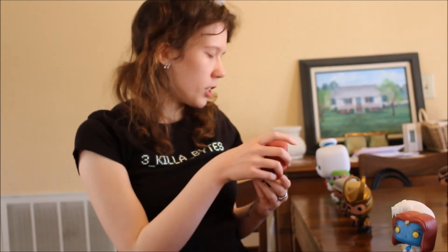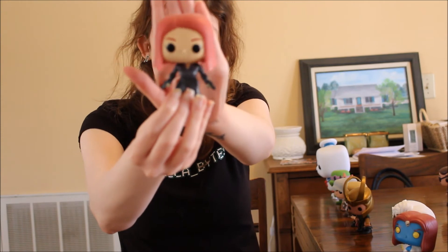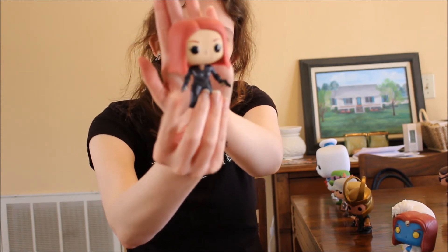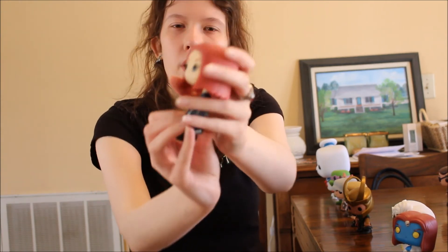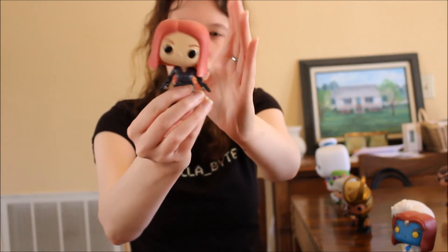Now moving on to the Avengers. First we have Black Widow bobble head — Natasha Romanoff with her twin pistols. She's really cute.